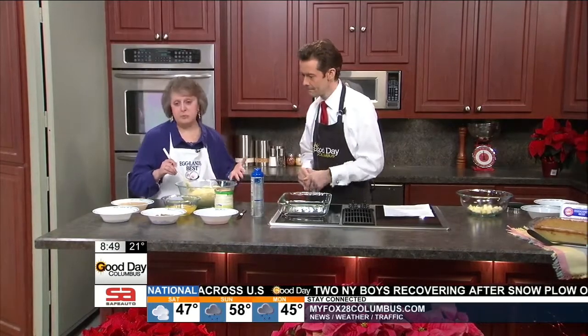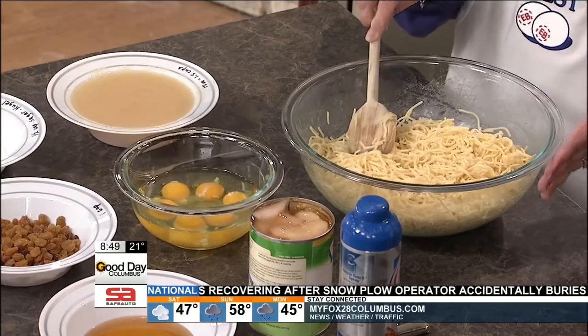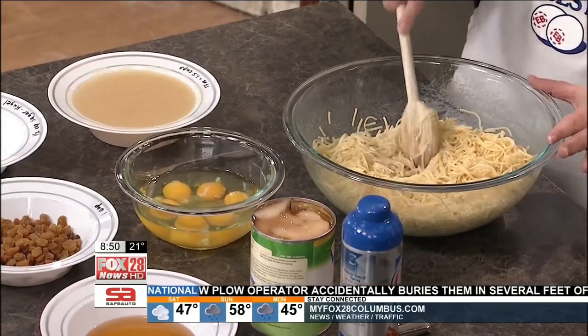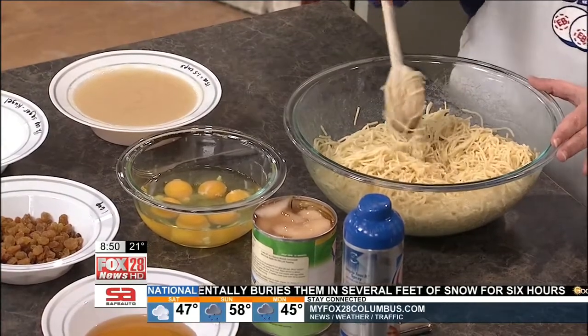It starts out with noodles, and this is something that parents would probably need to do themselves — boil the noodles according to package directions. It's 12 ounces of noodles, and there's also melted butter. I already added one stick of melted butter to keep the noodles separated.